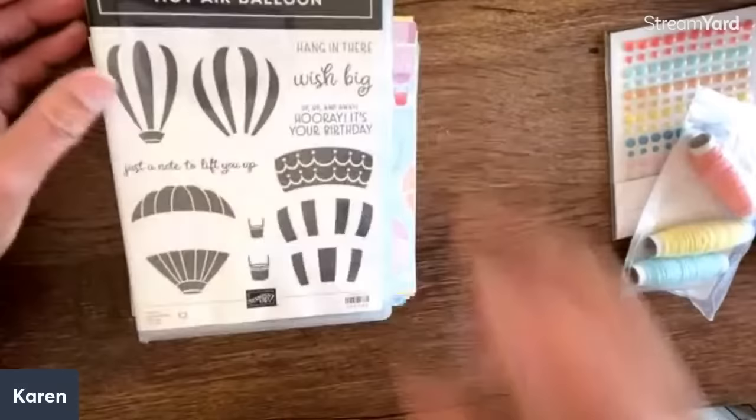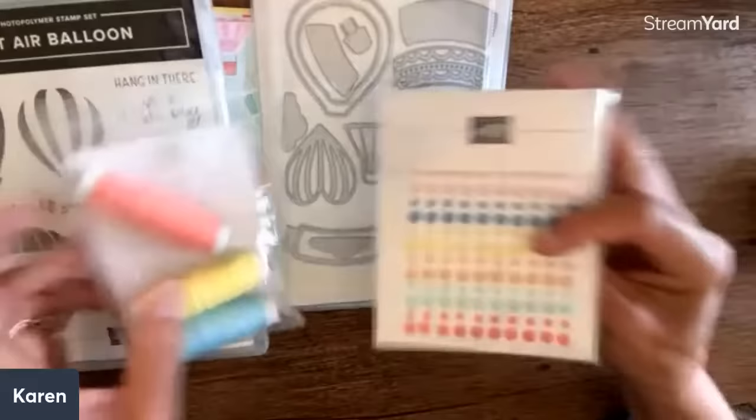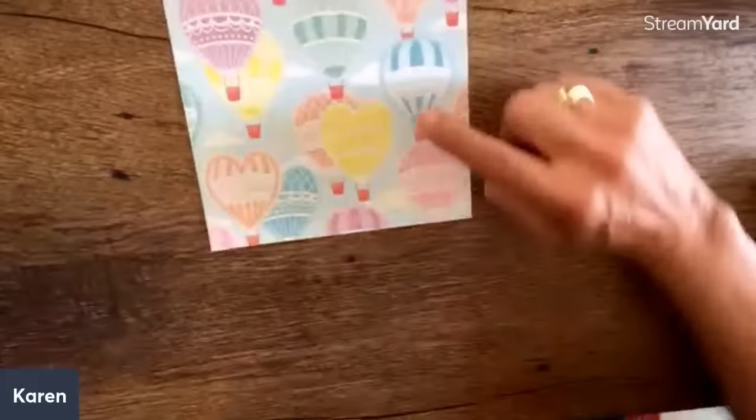And then we have this hot air balloon. I think I love this little heart shape in here. These colors are so springy — look at these fun light pastel colors. And then check out this paper. I think you get six each of these — this is a big stack. I just arranged them so we see all of them.